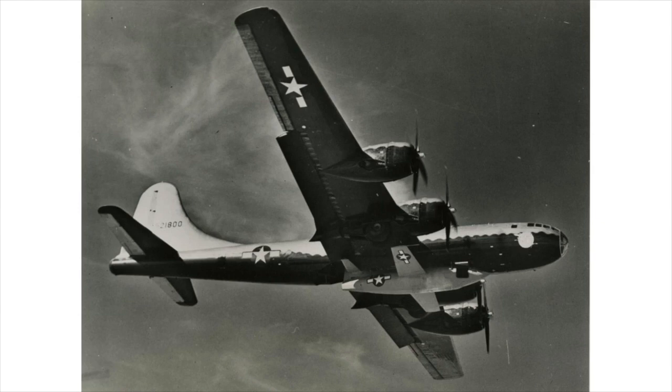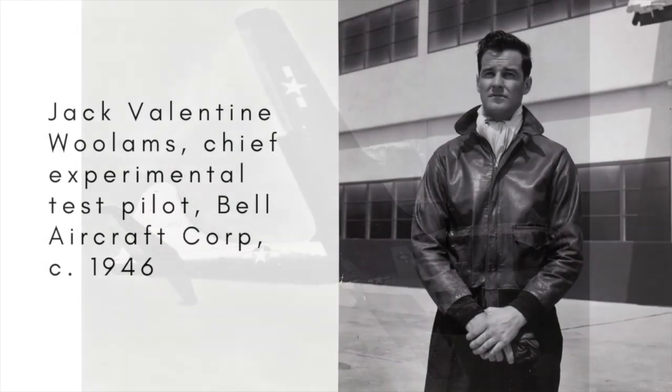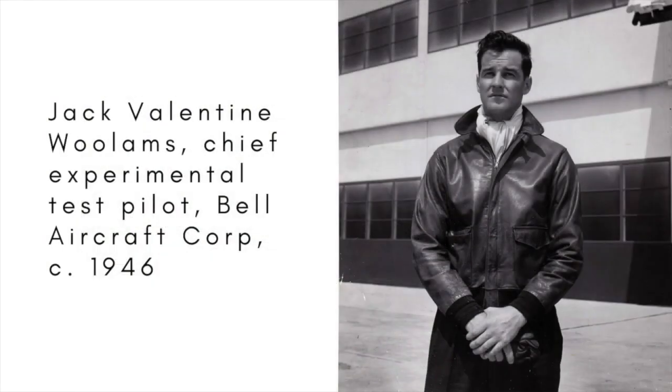A new series of tests was to begin in September 1946, but they would be flown by another pilot. At the end of August, Woolams was flying over Lake Ontario in a P-39 Airacobra, a single-seater that would be one of the most successful American fighter aircraft of the war.